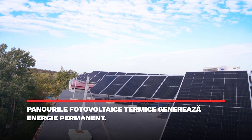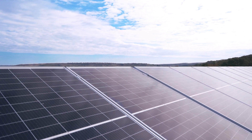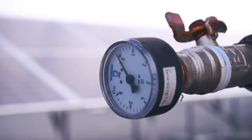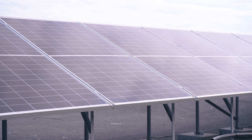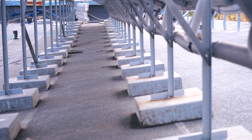Panoul fotovoltaic obișnuit generează energie electrică, noaptea nu generează, adică pe întuneric nu generează. Panoul nostru fotovoltaic termic — PVT-ul — ziua generează energie electrică și termică, și noaptea generează energie termică. Adică indiferent că este zi că este noapte, că este frig că este cald, noi avem sursă de energie termică. Un astfel de sistem poate asigura orice clădire cu energie electrică, apă caldă menajeră, apă pentru încălzirea clădirii, plus frig, și în afară de aceasta mărește eficiența panourilor fotovoltaice cu aproximativ 10-15% anual.